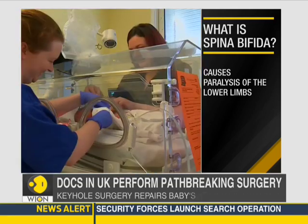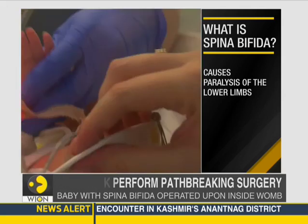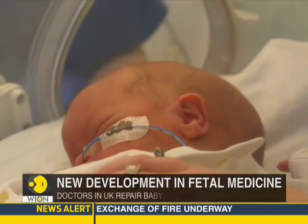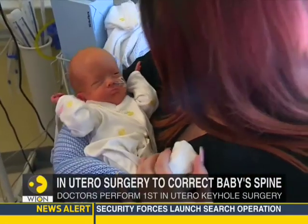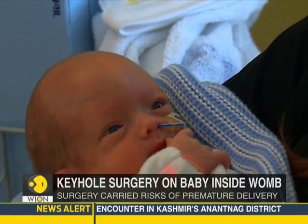Fetal medicine is a new field with constant developments, and this was the first time doctors performed a keyhole surgery on a baby with spina bifida who was still inside the womb. The keyhole approach, although less invasive, carries massive risks. In the case of Sherry Sharp, she risked delivering her baby prematurely.